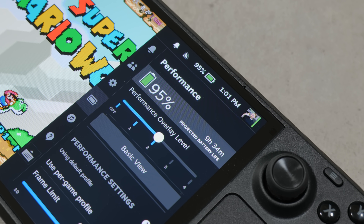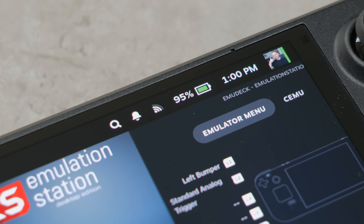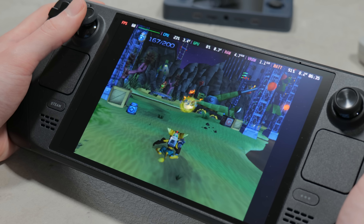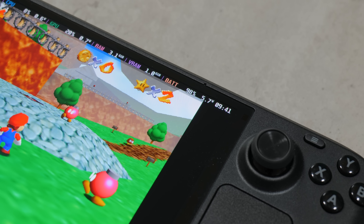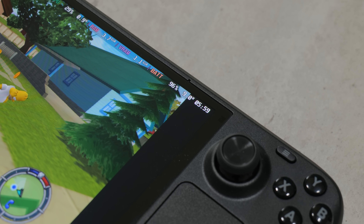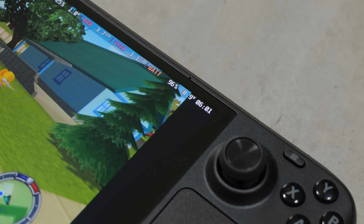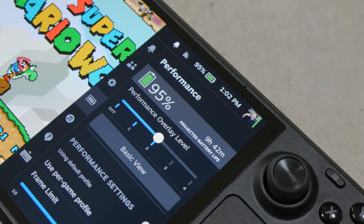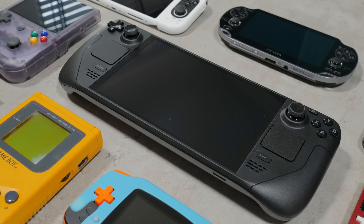An area I was actually expecting to be disappointed by was the battery life — a lot of other reviewers have complained about this quite a lot. However, despite that bad reputation, I was extremely happy with the results I was getting when emulating. Bear in mind the battery life is better with the OLED model than the LCD models, so this will vary depending on which version you have. With a full charge you can get 9 to 10 hours out of games up to the PS1 and N64, 6 to 7 hours for the PS2 and GameCube era, and around 3 to 4 hours for PS3 and Wii U. I think that's impressive battery life, easily on par with if not better than a lot of other handhelds I've reviewed.